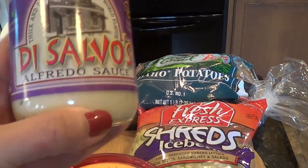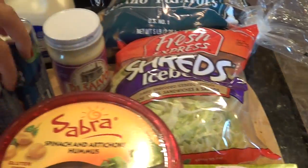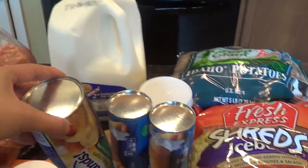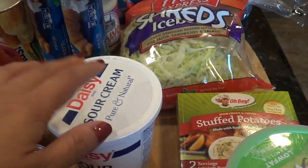Bill does not like alfredo sauce so I usually get this alfredo sauce just for myself if I want to make some fettuccine alfredo — it's delicious. We have crescent rolls, big rolls, biscuits, ketchup. This is Gemma's spinach and artichoke hummus. This kid loves her hummus.